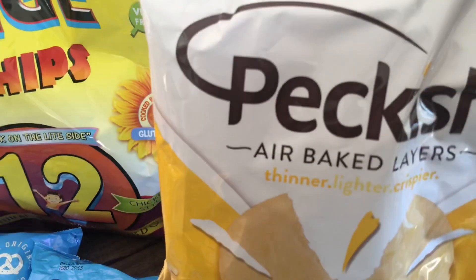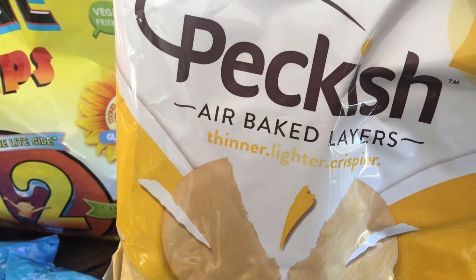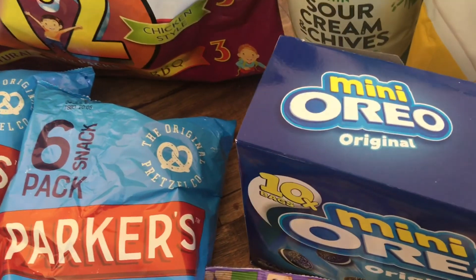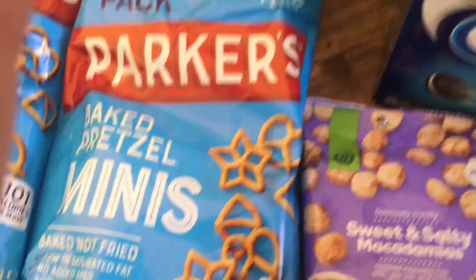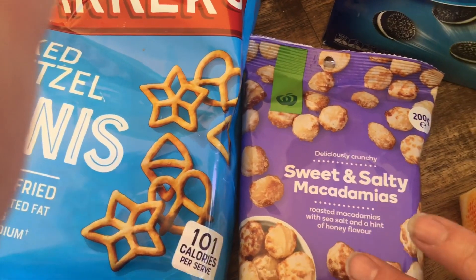So we've got here some Peckish air baked crisps — air baked layers, a thin lighter crispier crisp. We've grabbed some of those. There's a pack of six packets in that bag. And 10 mini Oreos in a little pack.